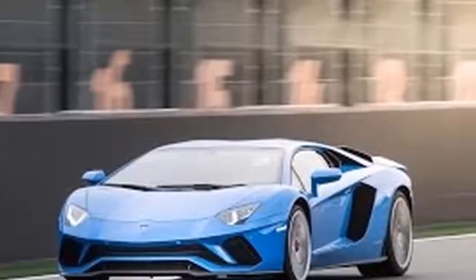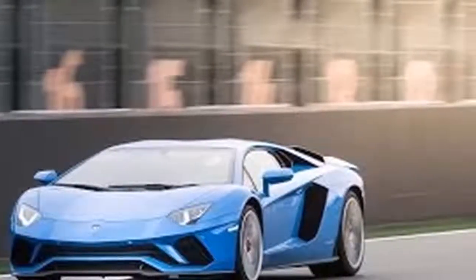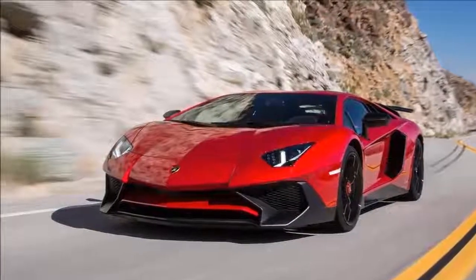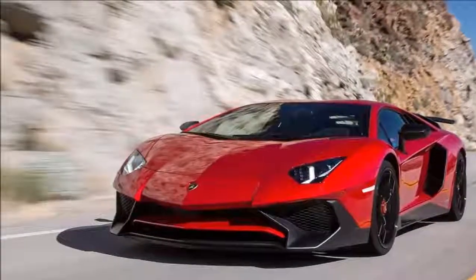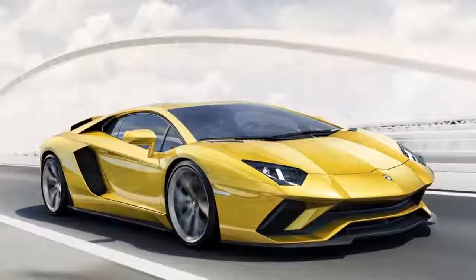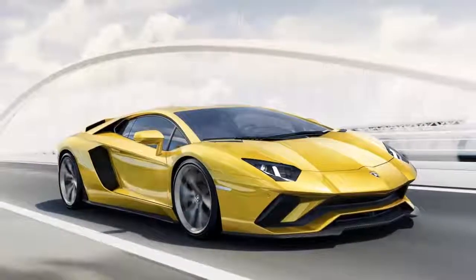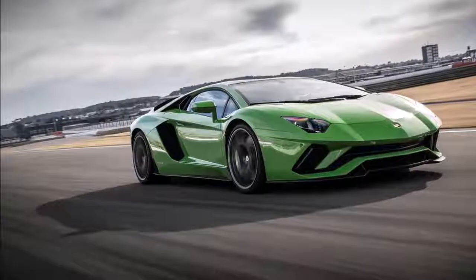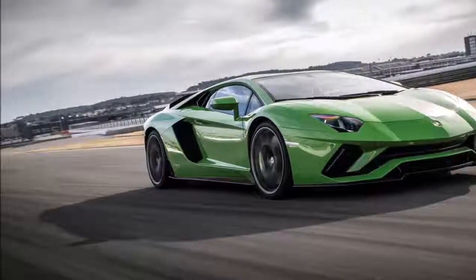According to the company, this model will arrive very soon as a 2018 model. The 2018 Lamborghini Aventador S dimensions are: length 188.86 inches, width 79.92 inches, height 44.72 inches, and wheelbase 106.29 inches.